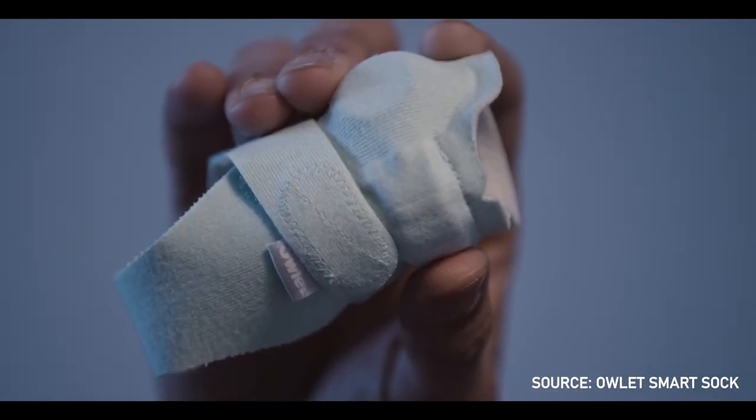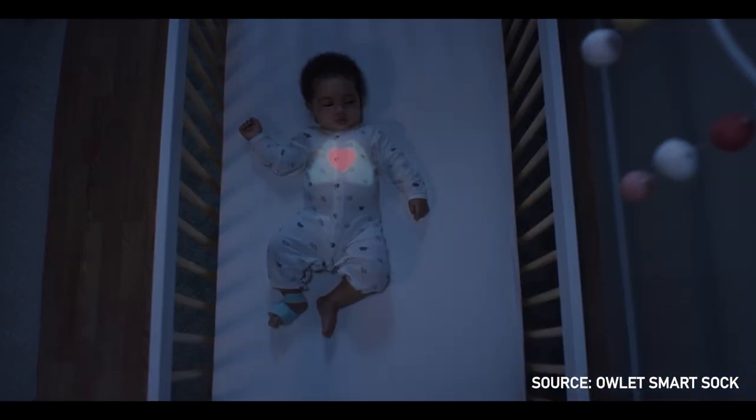Is the Owlet Smart Sock worth all that hype? What is it exactly? This smart sock is designed to monitor your baby's vitals while they sleep. Stay tuned to the end of this video for an exclusive interview with my baby. Here are the top three pros and cons of the Owlet Smart Sock.